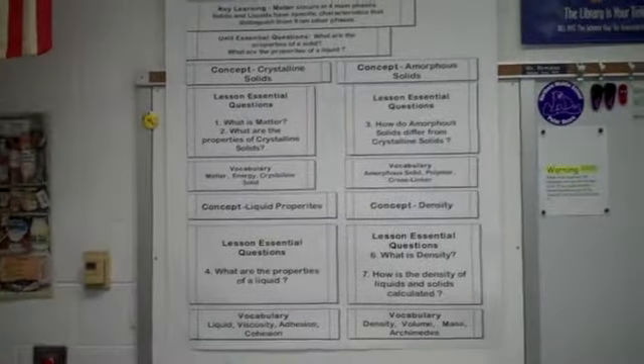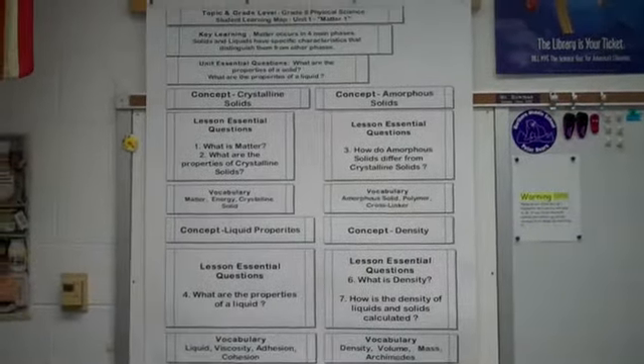The student learning map is also a big part of our test for each unit. So welcome to 8th grade science — hopefully we'll be able to get started soon.